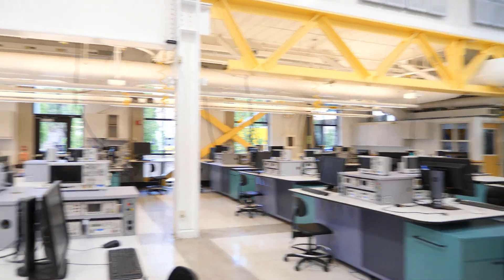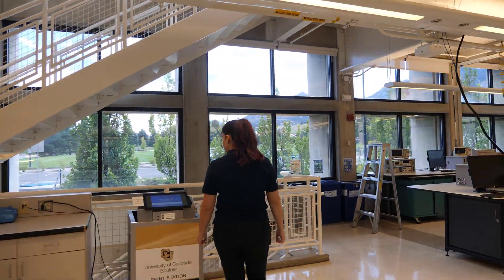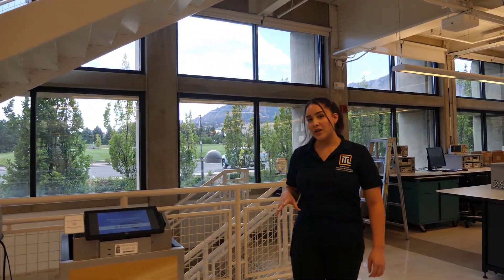Let's head down to the 2B level. I do want to quickly mention that we have campus-run printers on this floor, so feel free to use them whenever you need to.